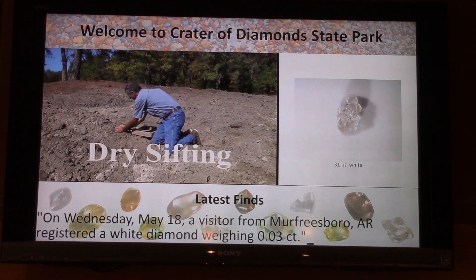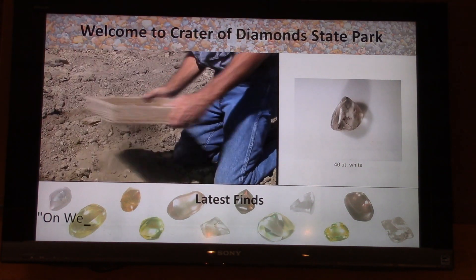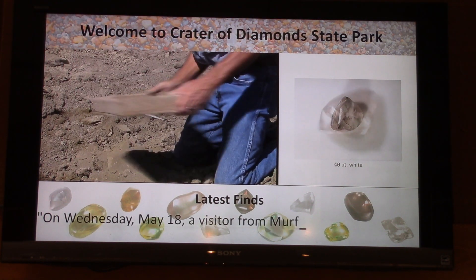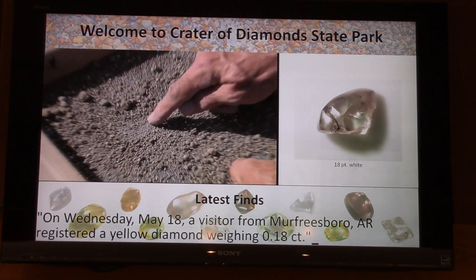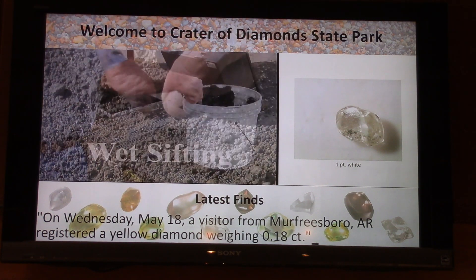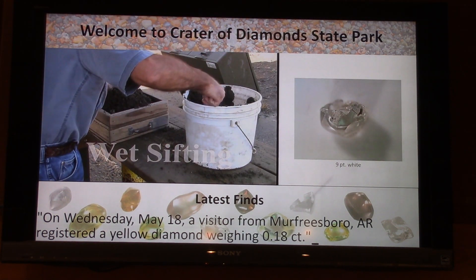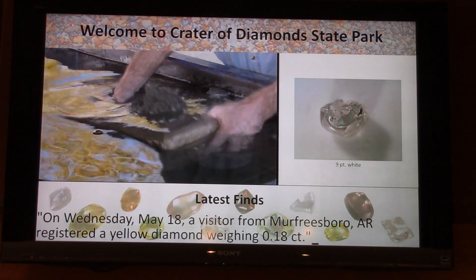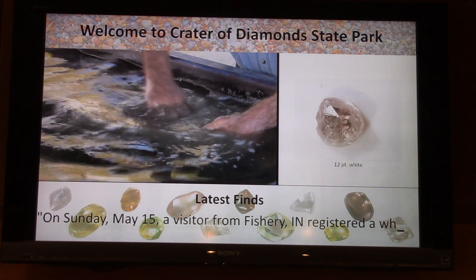On Wednesday, May 18th, a visitor from Murfreesboro, Arkansas registered a three-point white. That was David Anderson — I was here that day — and he also registered an 18-point yellow as well, so he registered two diamonds that day. He has now found 602 diamonds here, and his largest is a 6.19 carat white, found surface searching.